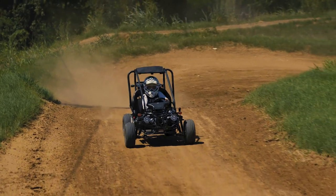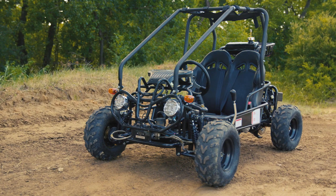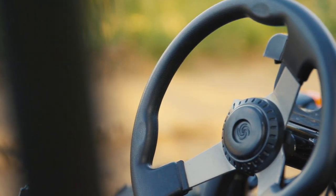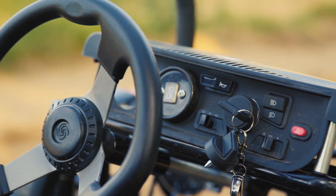This go-kart will not get high-centered easily. The GK 110cc is fully automatic, offering one of the only small-youth go-karts with reverse. Let them get started early learning how to drive inside a fully enclosed roll cage and a gas pedal that can be governed down for lower speeds.